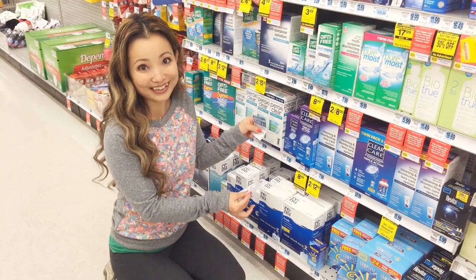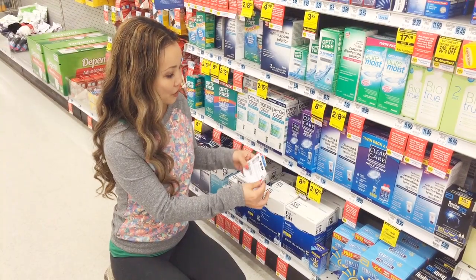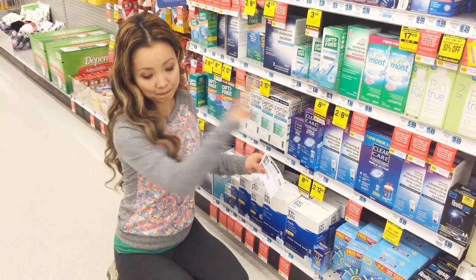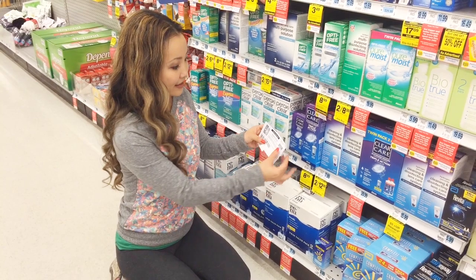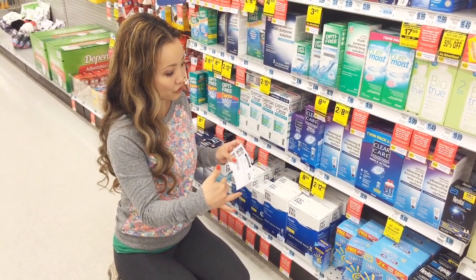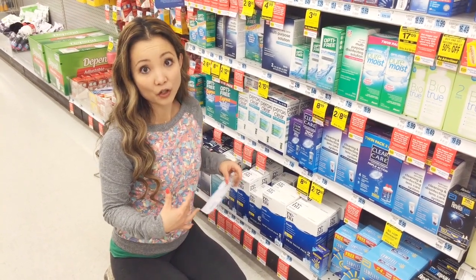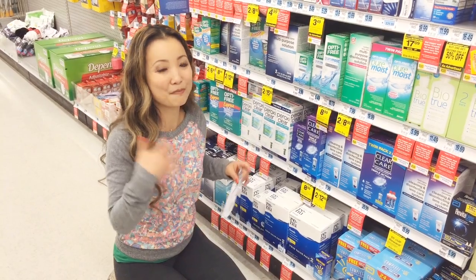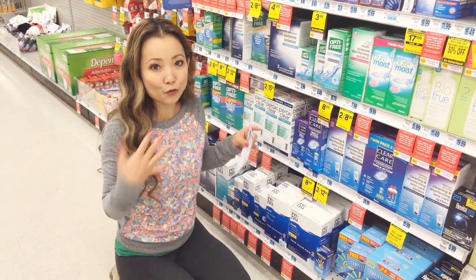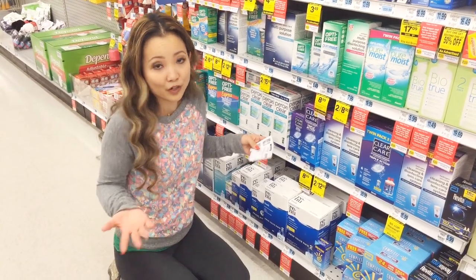Alternatively, we also have the same coupon from Smart Source 1/4. So what I would do is buy two of them — either one — and use two of these coupons. That would drop the price down to $3.99, and then you also get a $5 up reward on top of that. So the math works out to $1.49 after reward, which I think is a killer price for contact solution.